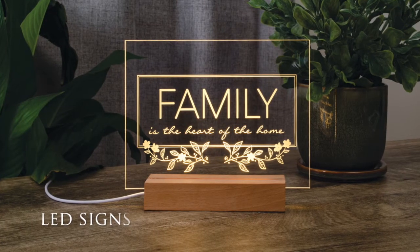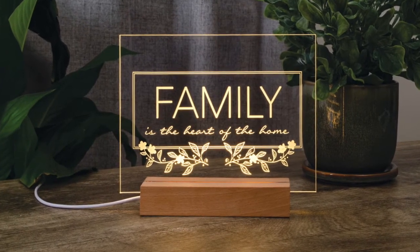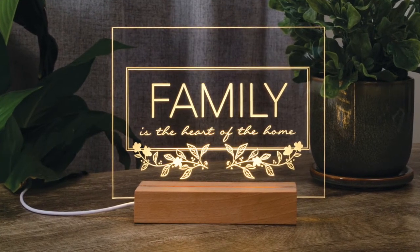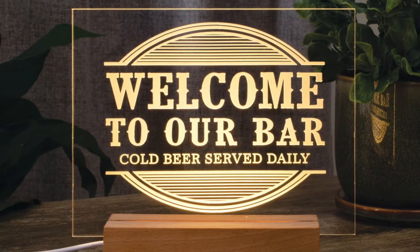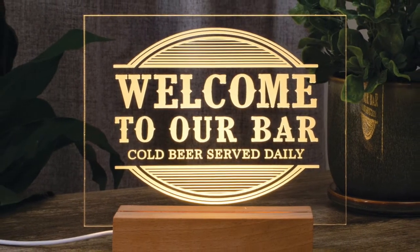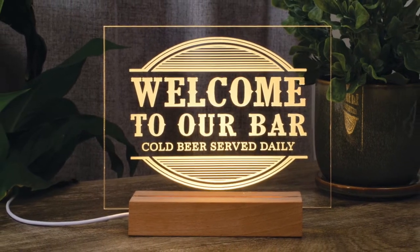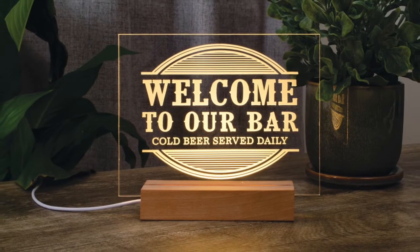The LED signs are comprised of a white light set into a wooden base. A piece of acrylic with etched artwork is then placed into the slot of the base. The 4-foot USB cord attached to the base powers the item, and the light illuminates the artwork on the acrylic across over 20 designs. Each cord has a USB plug and an on-off switch. Dry erase markers can also be used to write on the acrylic for personalized messaging.